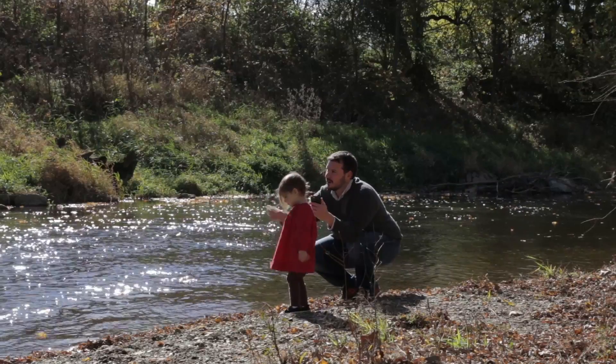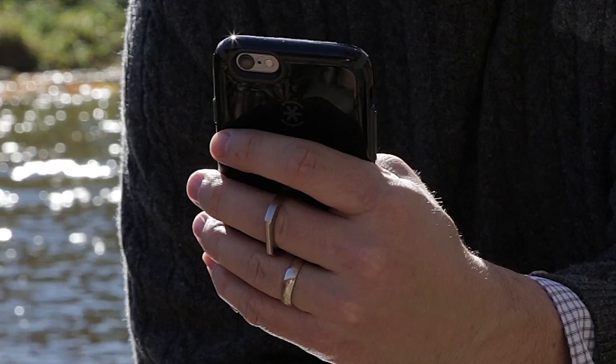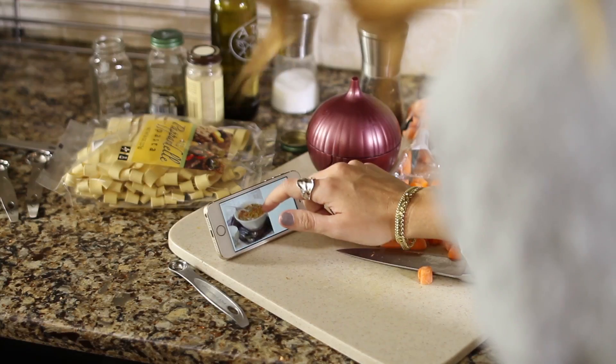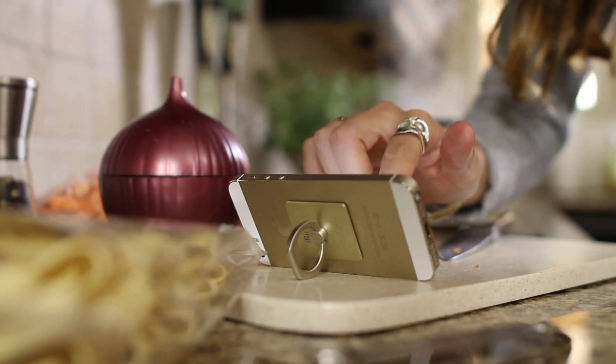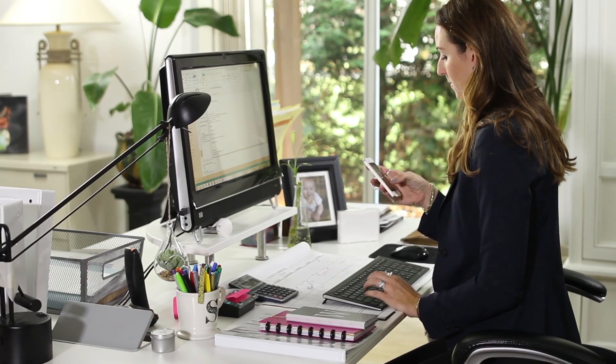Capturing memories with your phone is a snap with the iRing securely on your finger. Turn the ring and use it as a stand for watching videos or reading recipes. With a phone propped at an angle, you won't miss a message or a call.